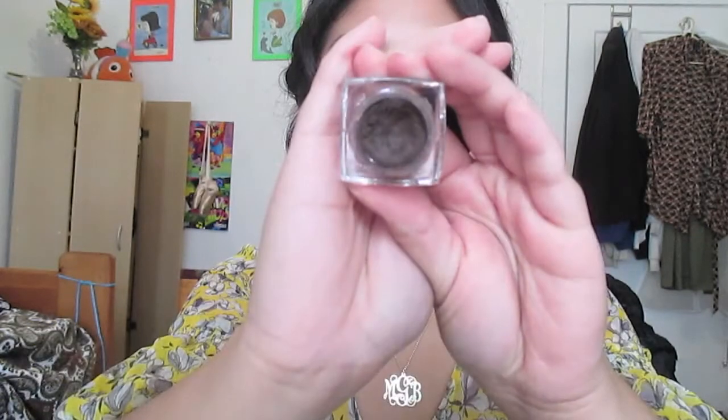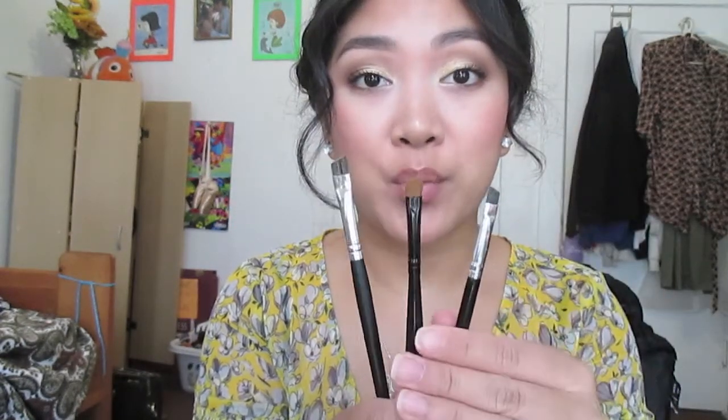Another good alternative is the Elf Cream Eyeliner in Coffee. That's another good choice and you'll get almost the same idea. They just have a better color range in the Anastasia. I like to use thin angled eyeliner brushes when I use these products because I really like how they mimic brow hairs.